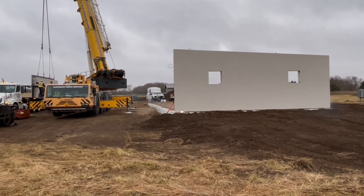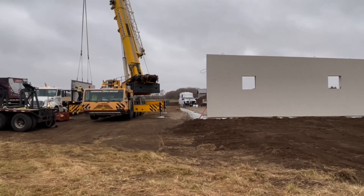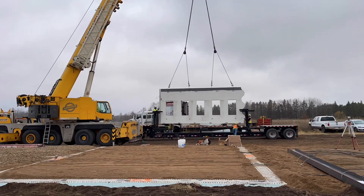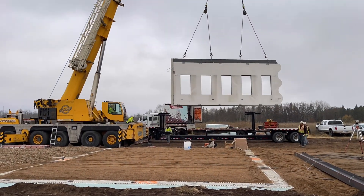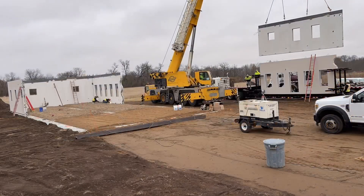At 9 AM we have the first panel set. We have two more panels on the trailer being lifted very soon. For the next few minutes we're going to watch some time-lapse videos of most of the wall panels getting set into place.